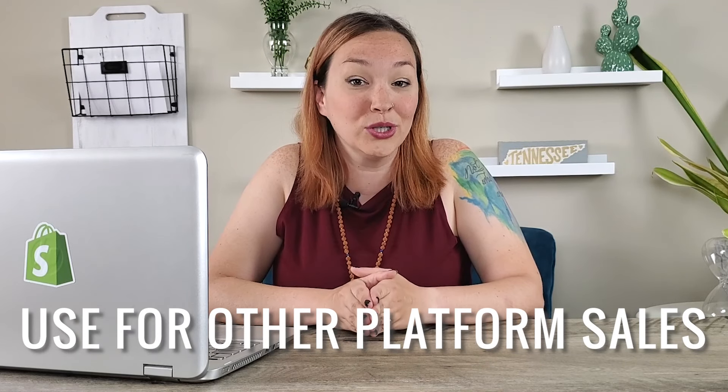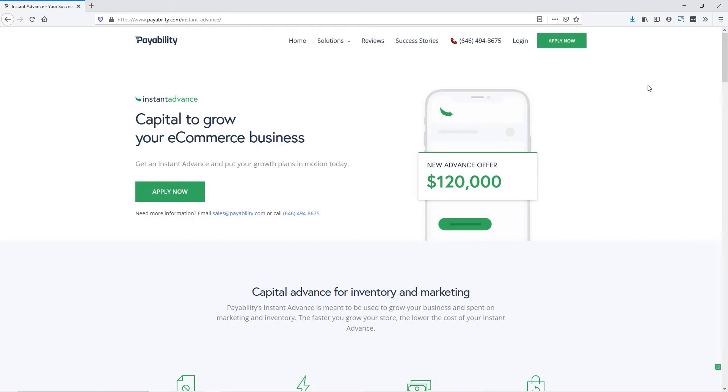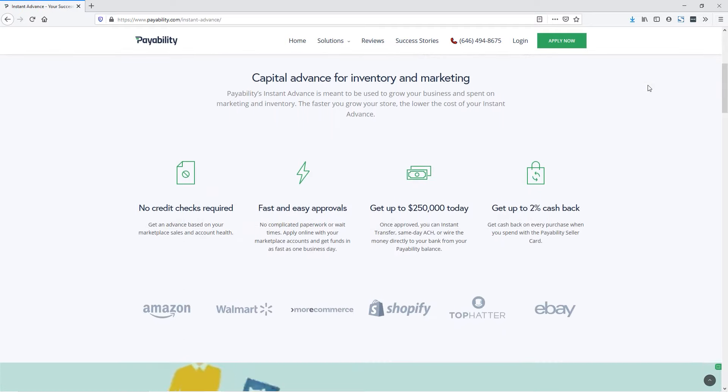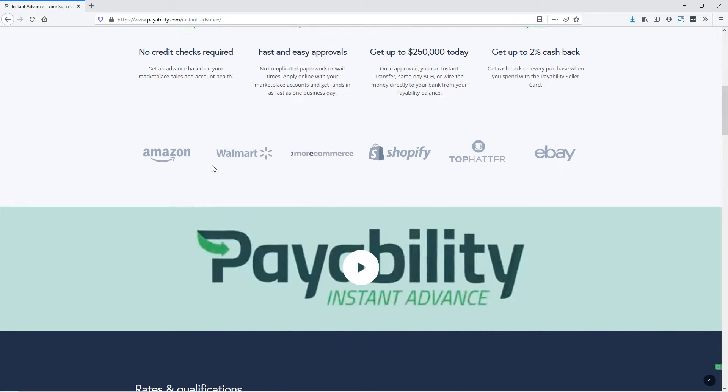Payability also has a US-based support team to guide you throughout the process. You're not going to get a series of automated messages and calls — they are there for you Monday through Friday and you can call in and get help. Another difference from Shopify Capital is that Shopify Capital only works on your Shopify store, whereas Payability is a multi-channel solution. You can get a funding offer based on your Amazon sales in addition to your Shopify sales, plus they have other platform options available on their website.